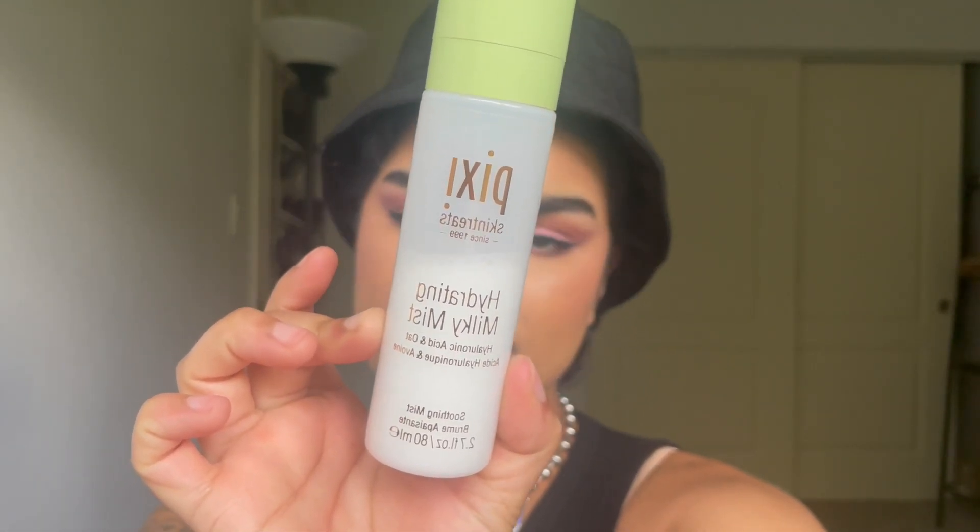I have three skincare favorites, starting off with a spray that I cannot stop using. This is probably my third one of this specific spray — the Pixi Hydrating Milky Face Mist. I love all of Pixi's face mists. They have two or three more: the glowy one, which looks really oily, is my second favorite, and then the rose one in the red. But this is my absolute number one favorite. It's super fine — the mister on these Pixi facial mists is the best, hands down.